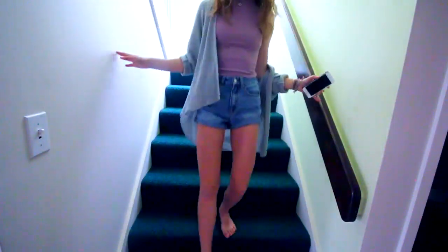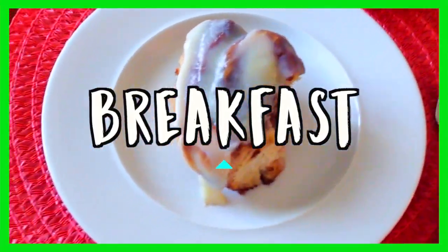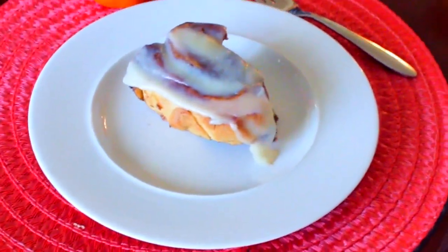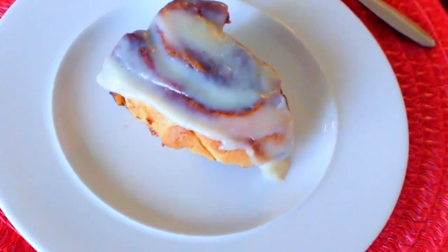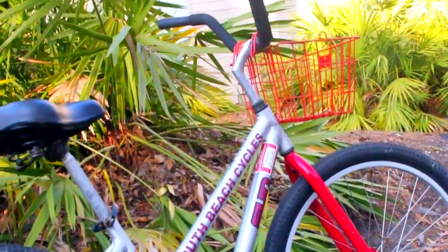After I'm all ready to go, I head downstairs for some breakfast. On this particular morning I had a cinnamon roll — I actually made these homemade with my dad over spring break. We do not eat like this every single day; this is just a special occasion since we're on vacation. If you want to see my dad and I making these cinnamon rolls, go check out my vlog channel because I did a whole vlog dedicated to baking these. They tasted so delicious — it was a great treat for a special occasion.